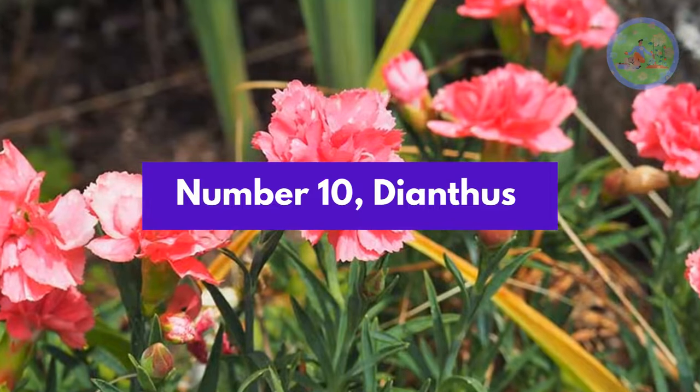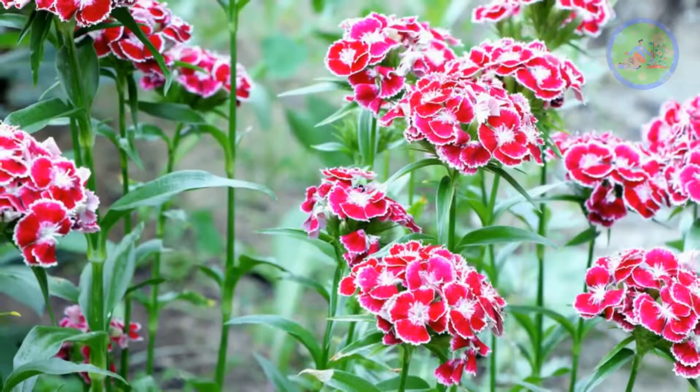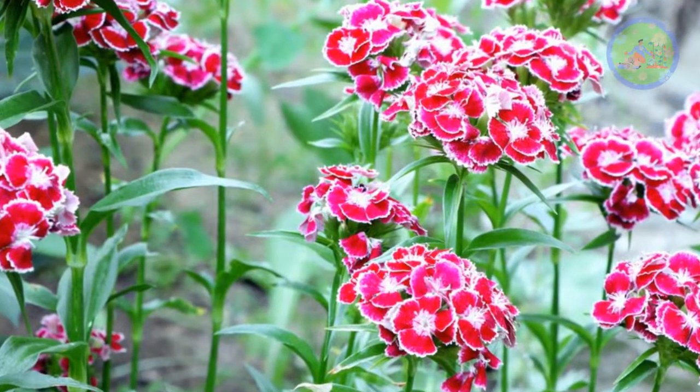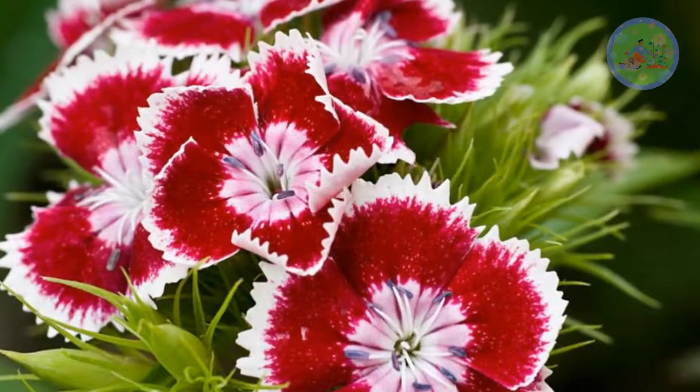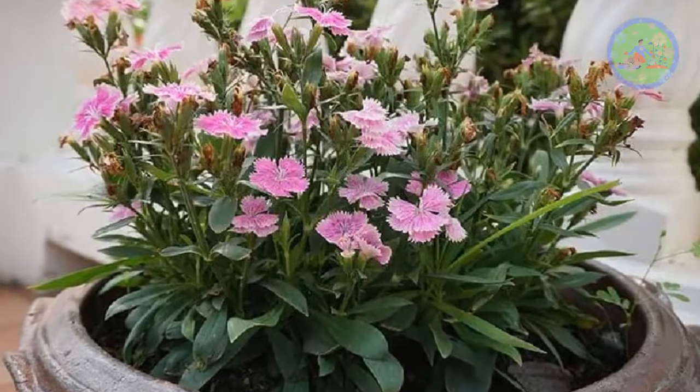Number 10: Dianthus. Dianthus or carnation is one of the most popular flowers in India. It comes in many colors including white, pink, red and purple. It needs 3 to 4 hours of morning sun and alkaline, well-draining soil. It has a spicy fragrance.